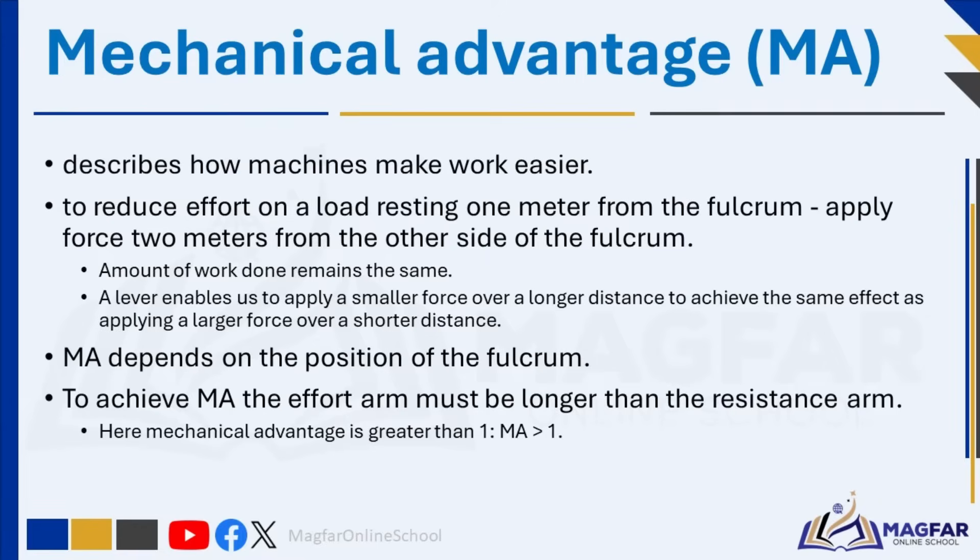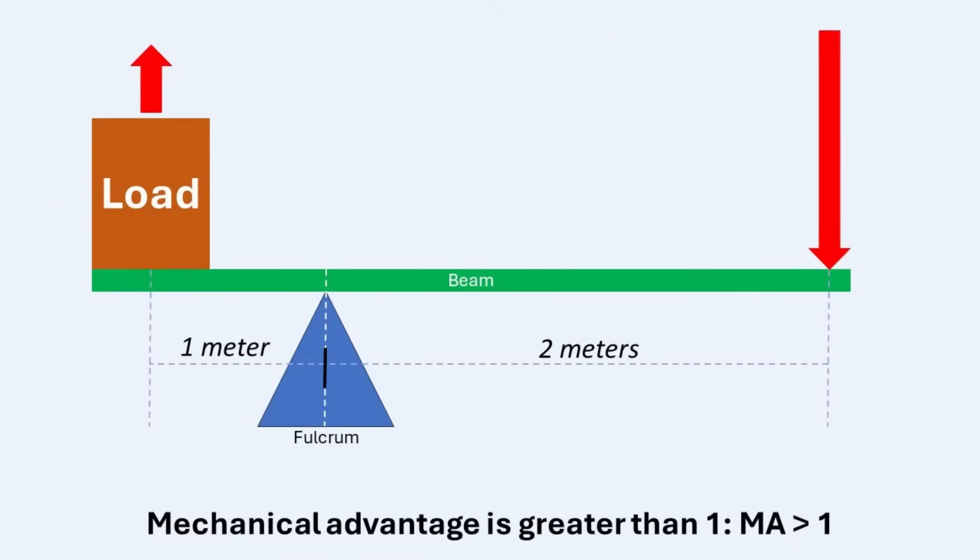Mechanical advantage is a concept that describes how machines or mechanisms make tasks or work easier. For example, to reduce the effort needed to lift a weight resting one meter from the fulcrum, you can apply a force two meters from the other side of the fulcrum. The amount of work done remains the same regardless of the lever's dimensions, but the lever allows us to trade effort for distance — applying a smaller force over a longer distance to achieve the same effect as applying a larger force over a shorter distance.